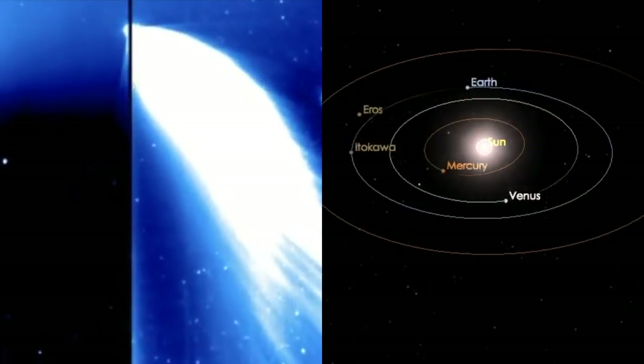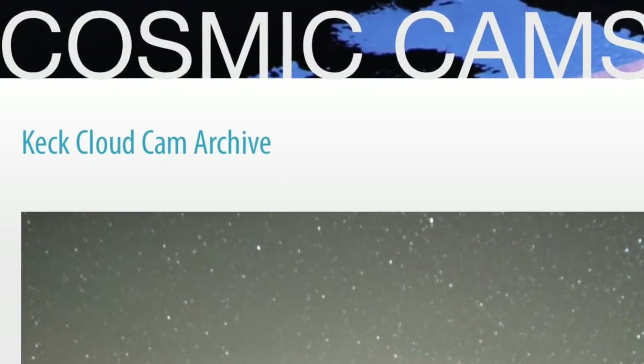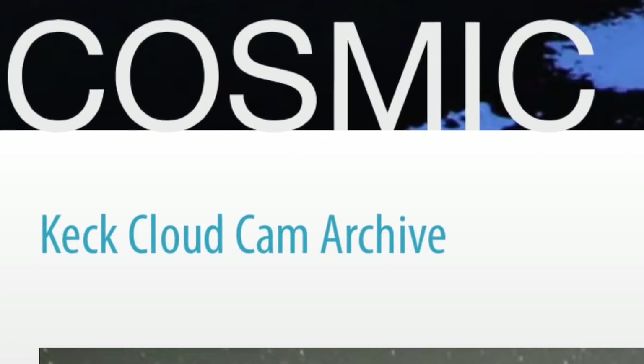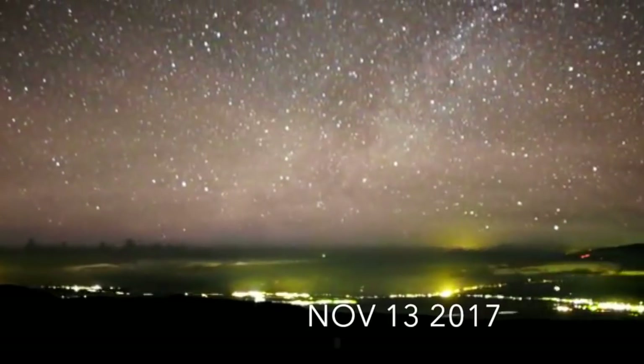Specifically right now there's a set of cameras — cosmic cams — in Hawaii. They're known as the Keck Cloud Cams. They're very good, and they have a very good look at the night sky as you can see right here.